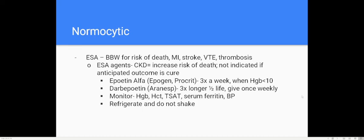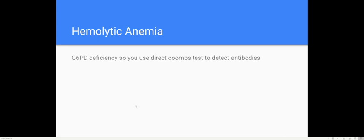There's also hemolytic anemia. G6PD deficiency is tested using a direct Coombs test to detect antibodies. Some medications are more prone to causing hemolytic anemia in G6PD deficiency — one example off the top of my head is dapsone.